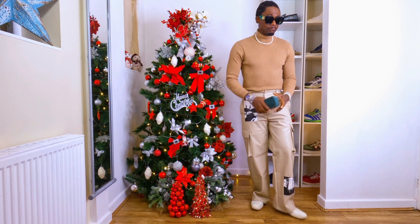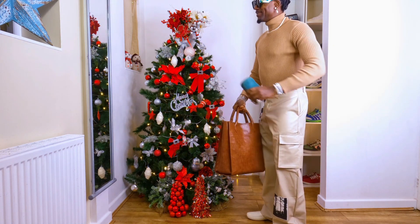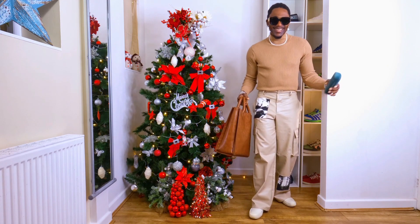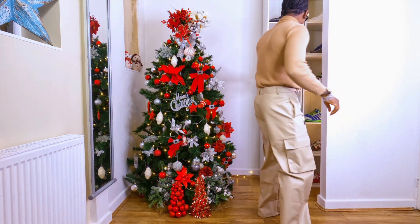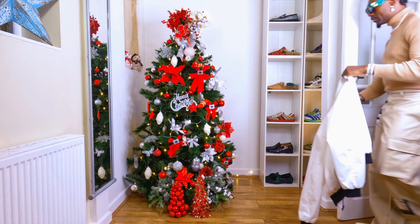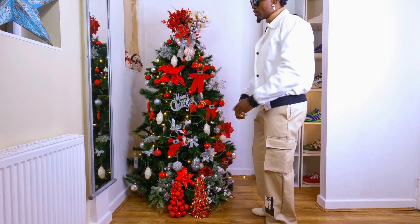Nice — with the tote bag you're looking cool. I like it, you're looking nice. I think that's a jacket I need to put on top to give that kind of fitting. Let me get the jacket and see how it's going to look. With the jacket and the fit, it's going to look really cool.